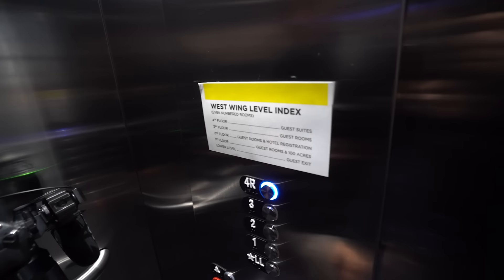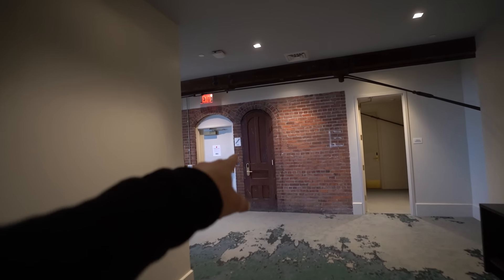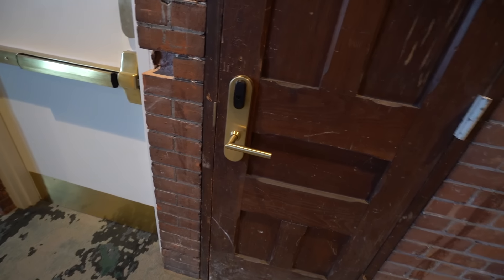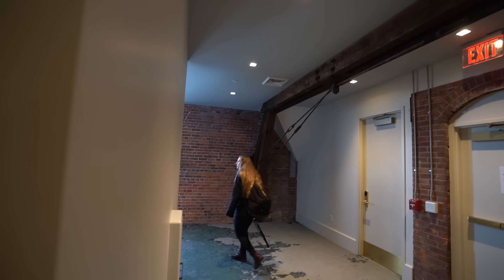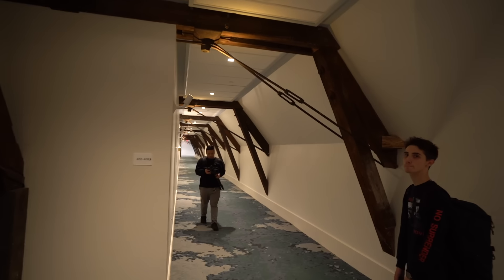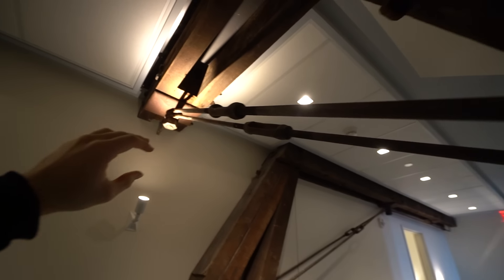We are heading to the fourth floor. Apparently the front desk said if we go up there we can see the cathedral beams holding the building together — the original ones. The fourth floor also has a ballroom, though we're not sure if we can get in yet. Look at this door — let me use my key card. It works! Look at all this — the renovation in its finest, and it goes all the way down there.